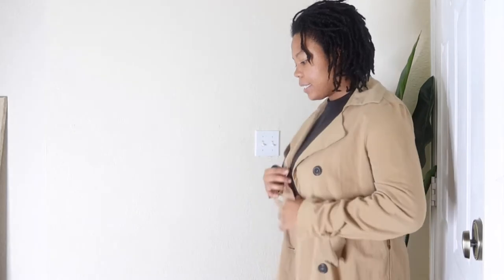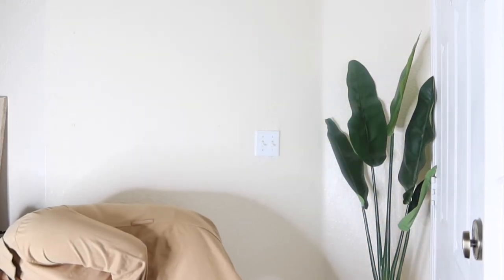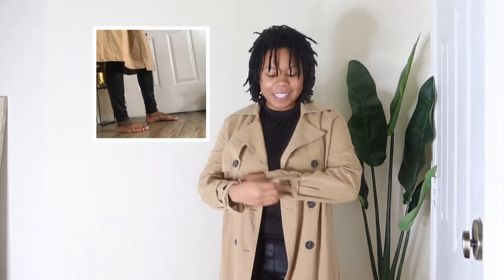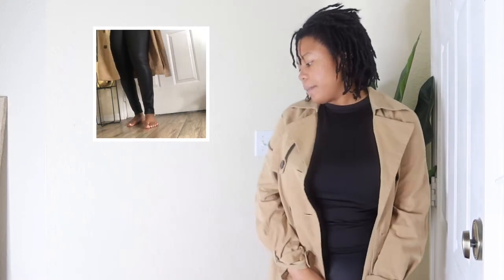Trench coat number one — you can kind of see the bottom half. I'm going to turn this way so you can see it from this angle as well. Every time I wear this trench I feel like I'm supposed to be doing some type of inspection — like quality control — but I love this trench coat because it's your everyday type. It's nude-like, but it's more tan than it is nude.